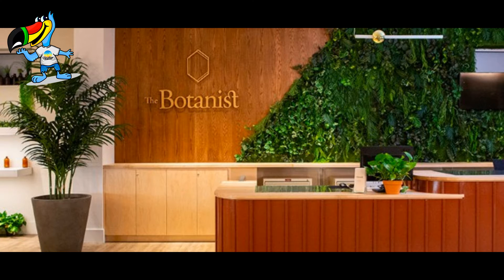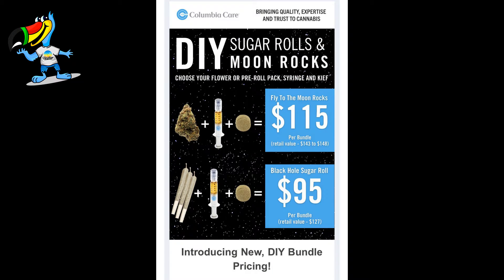At The Botanist, for the rest of the month, spend $100 or more and receive a free Botanist Symmetry Vape. At Columbia Care, check out the deals on Bulk Flower and the DIY Moonrocks bundles.